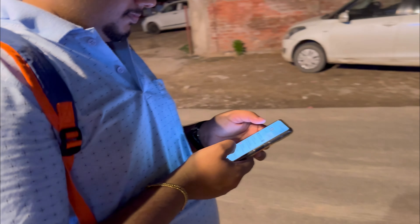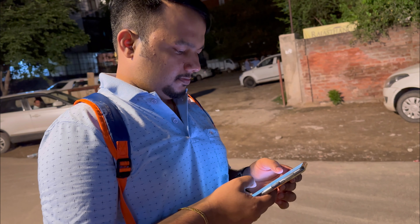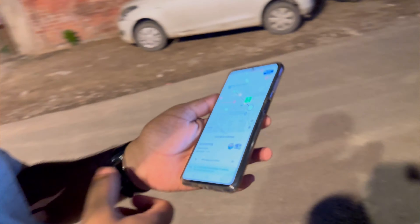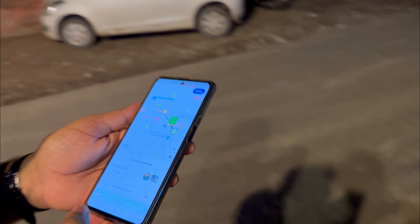Guruji booked an Ola auto — the cost is 95 rupees. Ola auto is booked! In Rajasthan, Ola auto is active. We were informed that local auto guys take you to sari shops and all that scam. We always trust Ola and Uber — it's any day better, so this is the safer option. We're waiting for the auto to arrive.